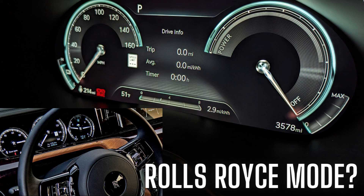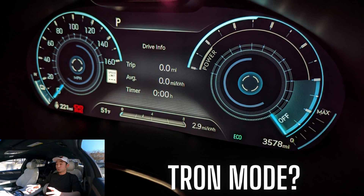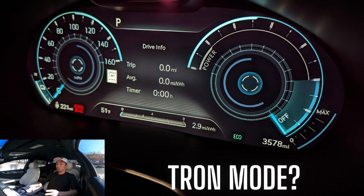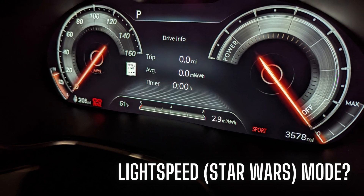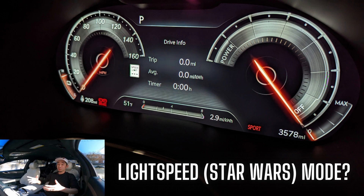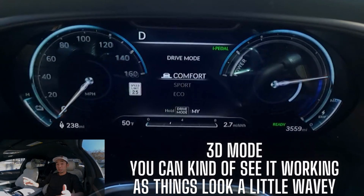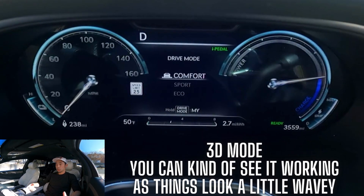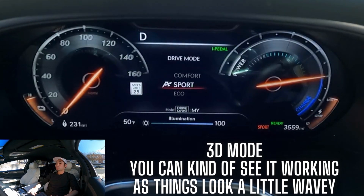I'm going to call this Rolls-Royce mode. If you flip it to eco, all of a sudden it seems so futuristic and it reminds me of the movie Tron, so I'm going to call it Tron mode. Then in sport mode you have these really cool red lightsabers, so I'm probably going to call it Light Speed mode in honor of Star Wars. On top of all this, the driver's display has a 3D view mode, and unfortunately it doesn't really show well in pictures or videos.